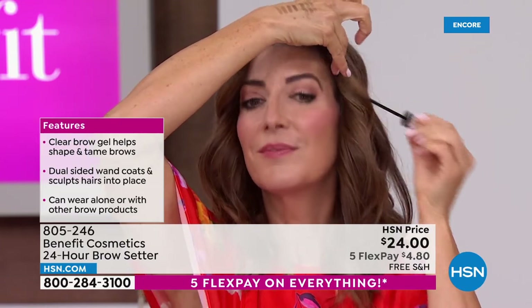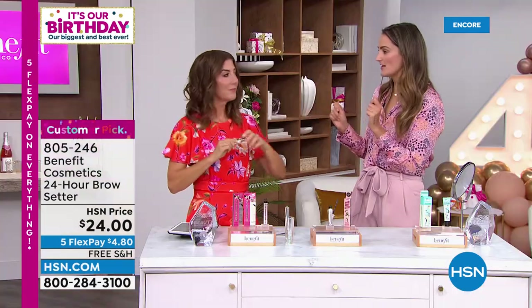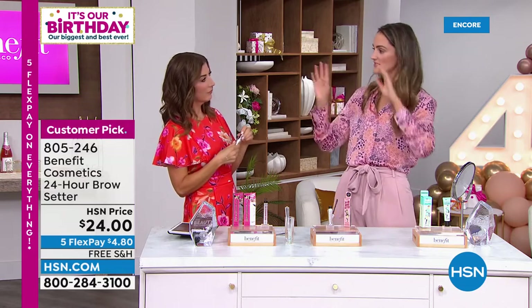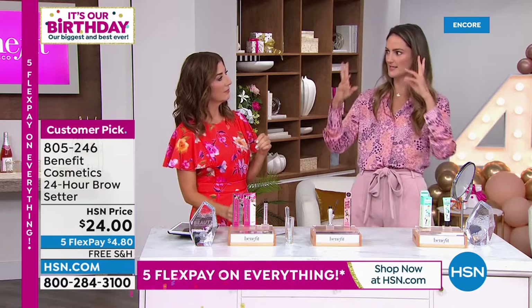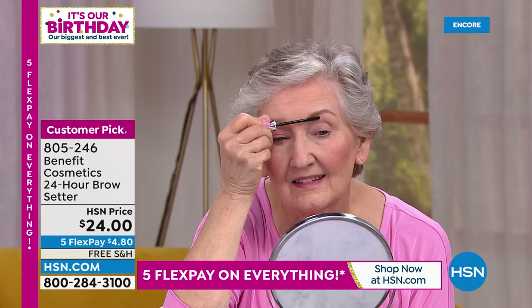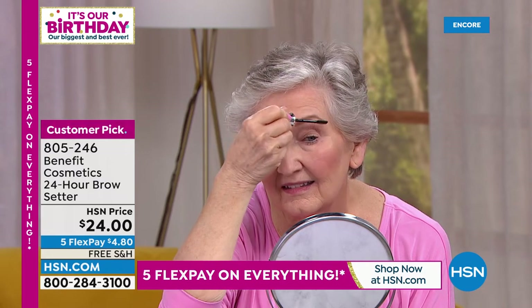It's completely clear. How many of us have put on a brow gel and touched our face throughout the day and it looks like we've got dandruff or flakiness? Never again will you see the flakiness. Anne's going to show you the application right now — she's taking that brow gel and putting it right on top of the Today's Special.